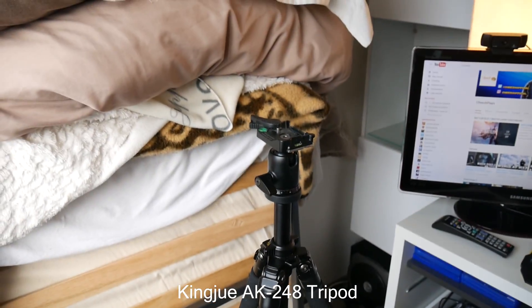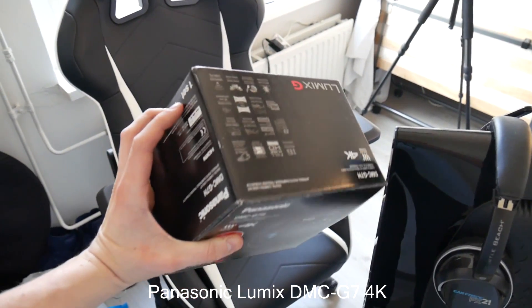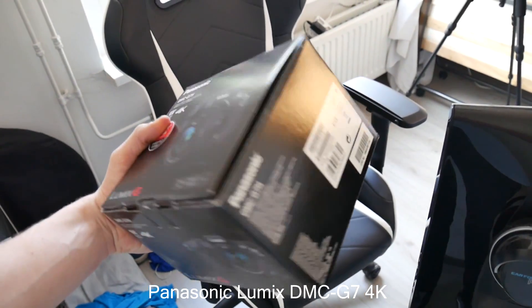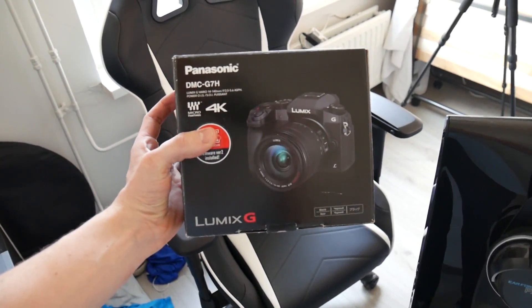I'm recording this with my camera — it's on a stand. I'm also using a shotgun mic. This is the box of my Panasonic camera, it's a 4K camera. I always record in full HD because nobody's watching these videos in 4K, but I do make photos in 4K. This thing is really awesome — you can check it out on Google if you want to see more about it.